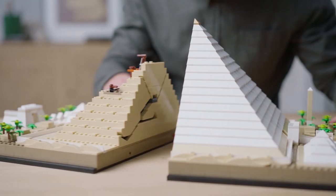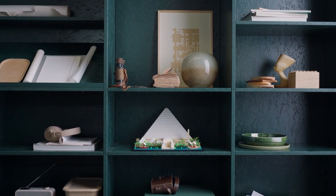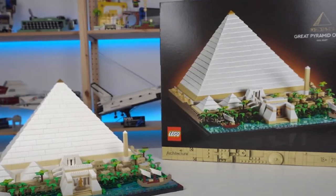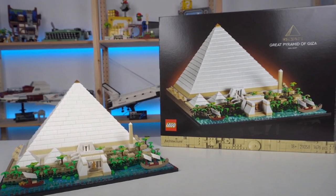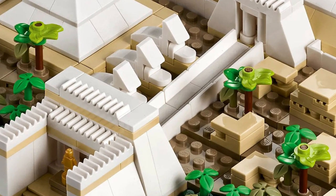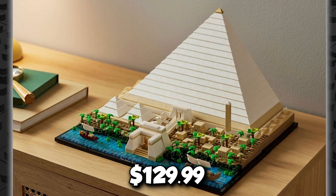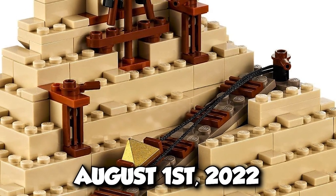This model is built for adults and is part of a range of LEGO architecture sets. It makes a great surprise for anyone who is an architecture enthusiast, history buff, or travel lover — or why not treat yourself? You can get the Great Pyramid of Giza containing 1,476 pieces for just $129.99. Its release date is August 1, 2022, so get ready to have it!